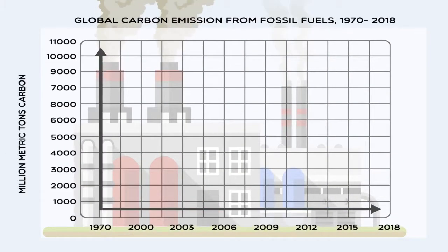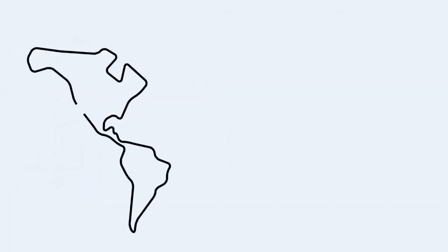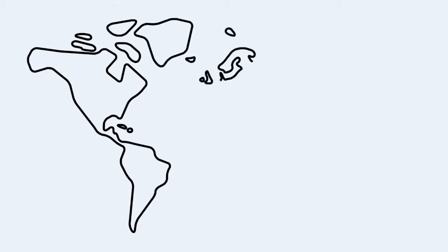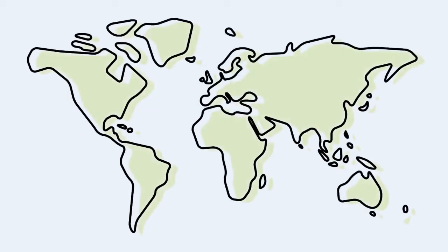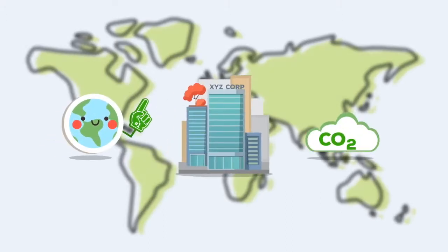Since 1970, global CO2 emissions have increased nearly 90 percent, and today it is one of the primary causes of climate change. We know profit is important, but businesses need to consider their impact on the environment and reduce CO2 emissions. After all, it's the only planet we've got.